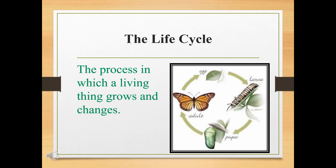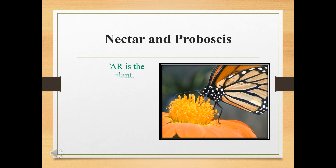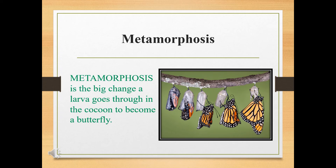The life cycle is the process in which a living thing grows and changes. Nectar is the juice of the plant — it is what a butterfly eats. The proboscis is a long, tongue-like tube that is used to suck up the nectar. Metamorphosis is the big change a larva goes through in the cocoon to become a butterfly.